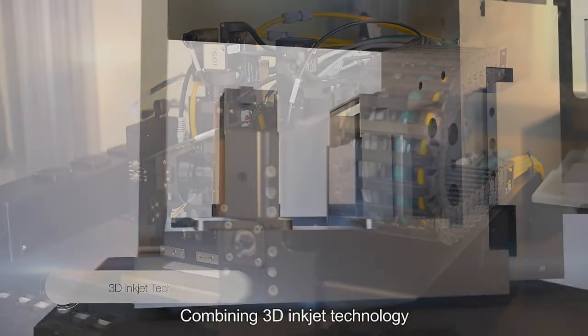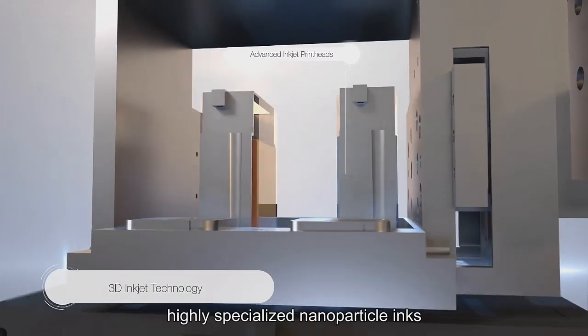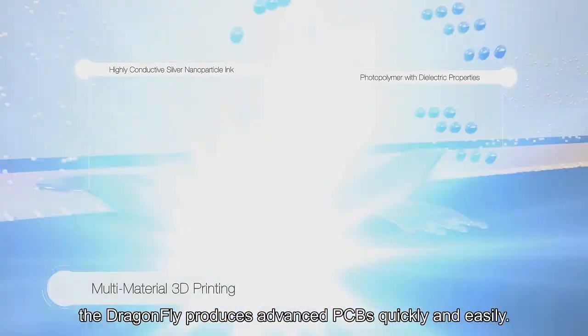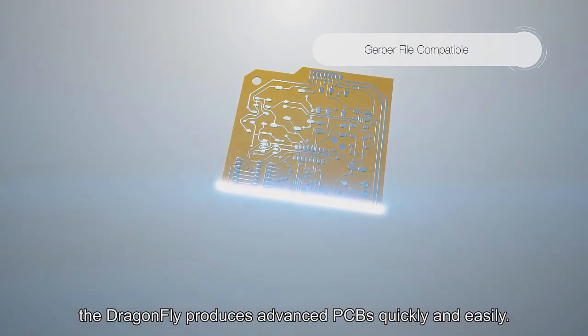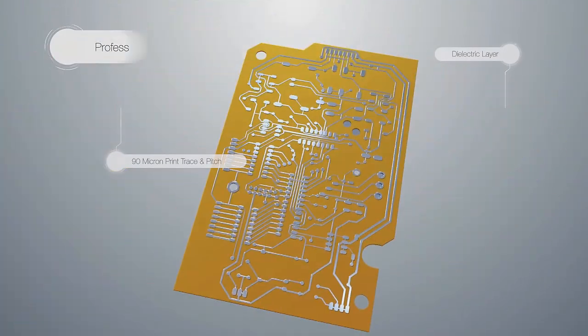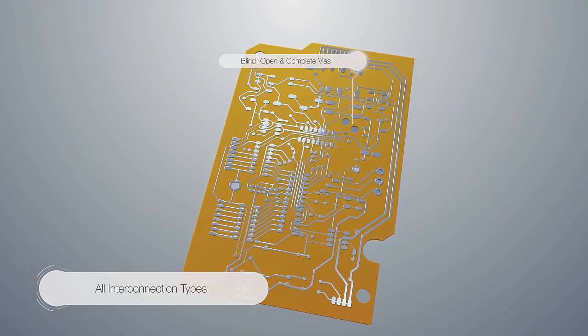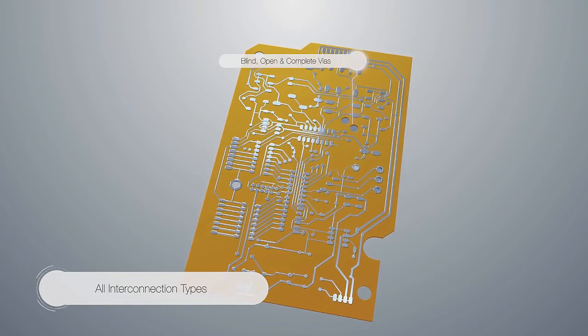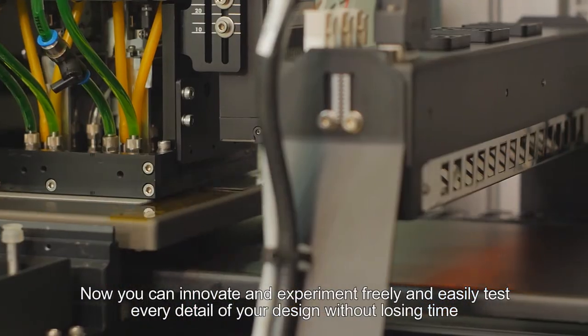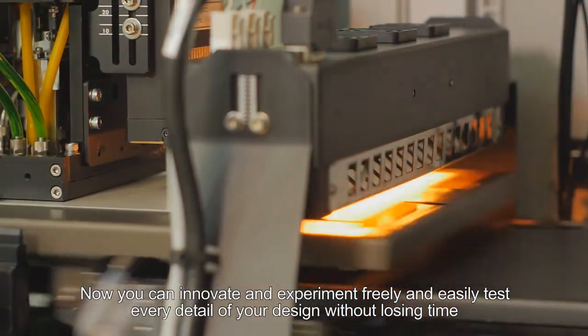Combining 3D inkjet technology, highly specialized nanoparticle inks, and advanced software, the Dragonfly produces advanced PCBs quickly and easily. Now you can innovate and experiment freely and easily test every detail of your design without losing time.